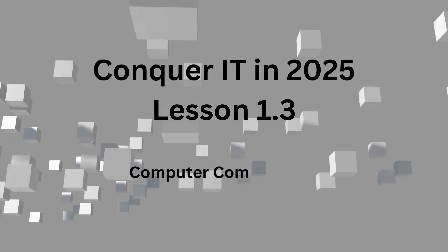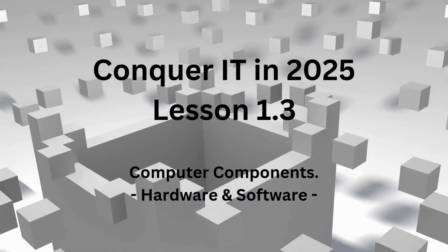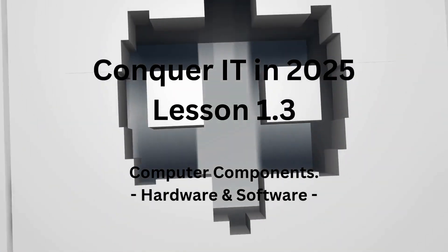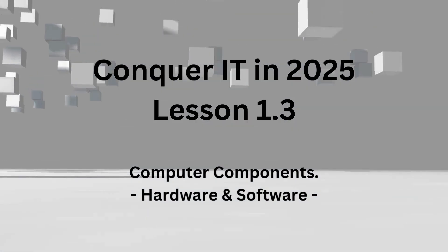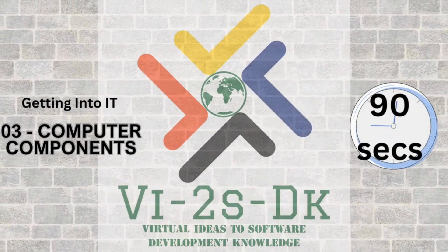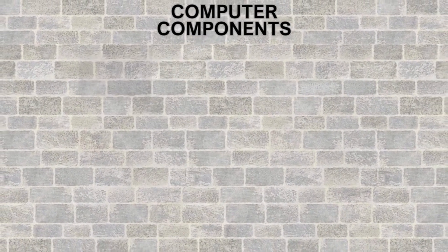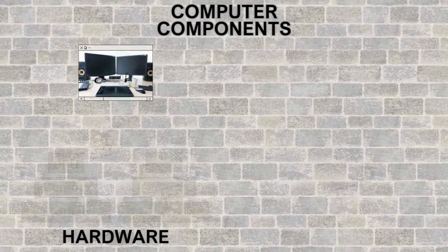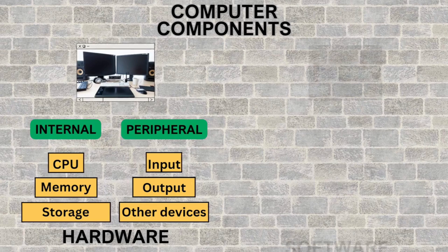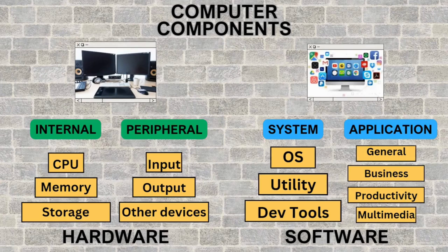Now, unleash your inner techie. Learn and understand the fundamental building blocks of every computer — from CPU to GPU — we're going to demystify the hardware that makes it all tick. Welcome back, this is the third video on Getting Into IT: Computer Components. Computer systems comprise physical hardware devices that are either inside the computer case or outside around the periphery. The software instructions, which we cannot touch, provide core system functionality and other specific purposes.